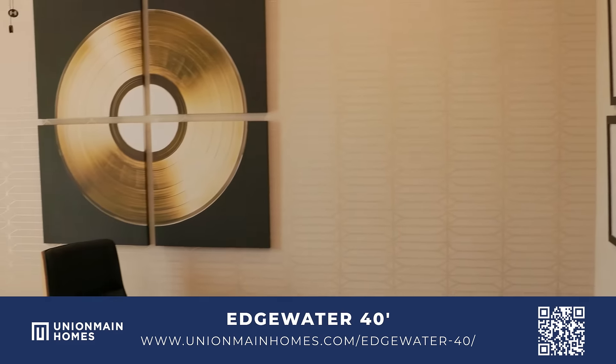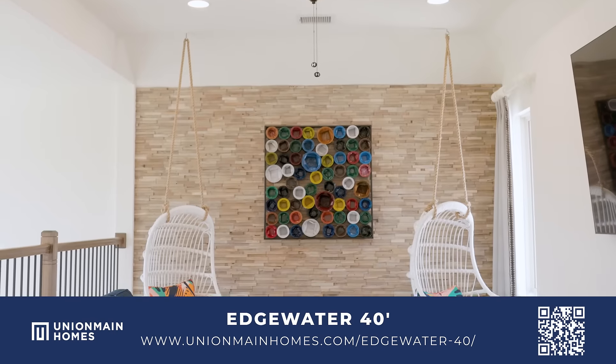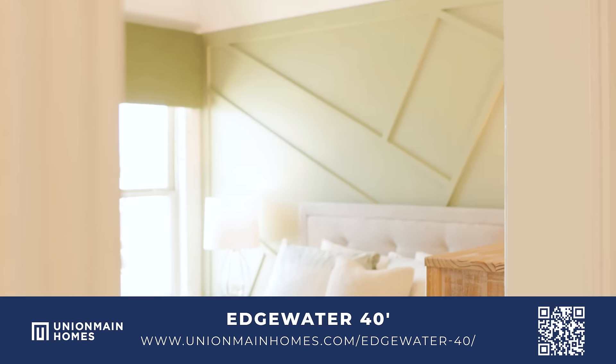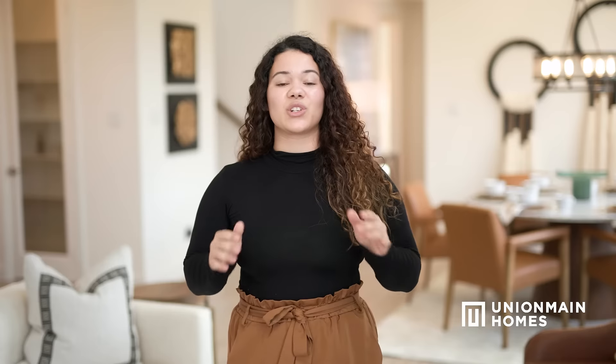It also includes fully sodded yards with irrigation systems and robust landscape packages. Homes also feature quartz countertops in the bathrooms and upgraded stainless steel appliances in all of our kitchens. There's so much more to see in person — come visit us soon.